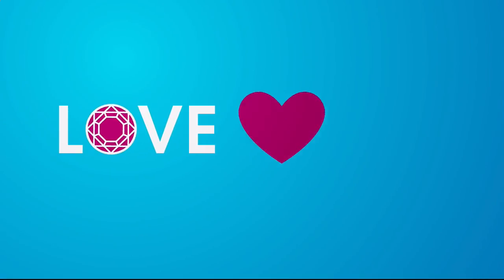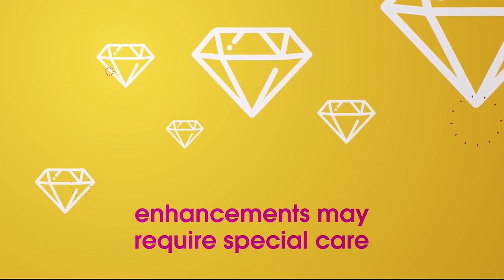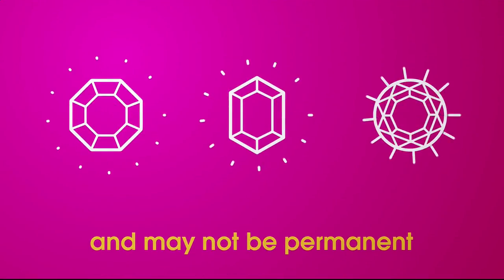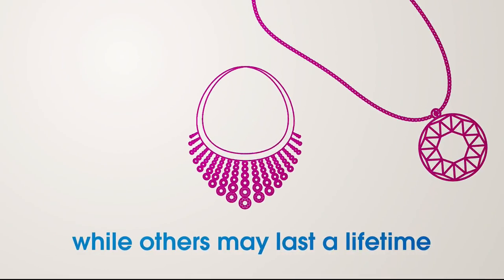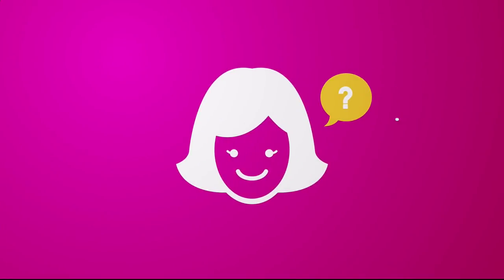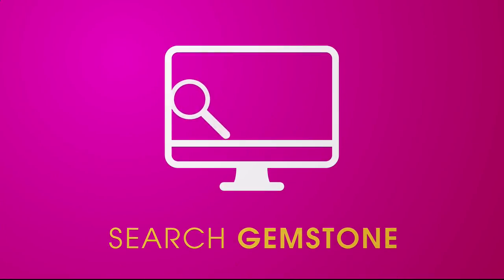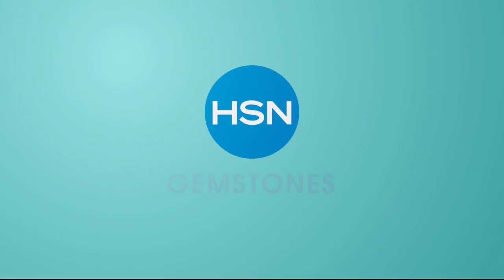We love our gemstones to be beautiful, colorful, and durable. That's why we give some of them a little more love. Enhancements may require special care and may not be permanent, while others may last a lifetime. For more information, visit hsn.com and search 'gemstone' to see our gemstone enhancement chart.